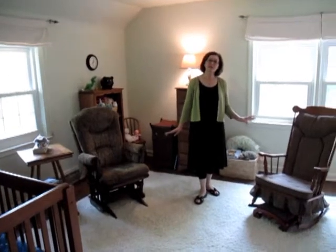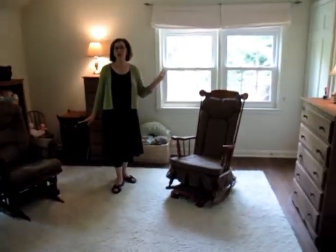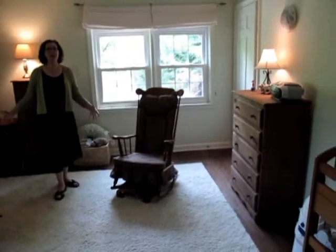This is bedroom three on the second level. It faces the rear left-hand side of the home. There's a really great walk-in closet in this room — very bright and cheery.